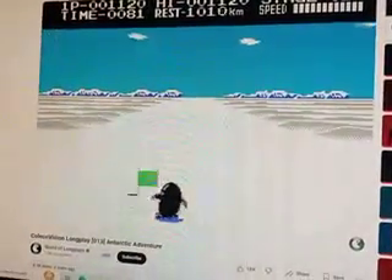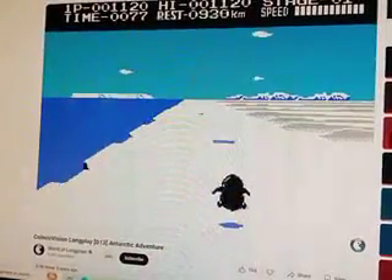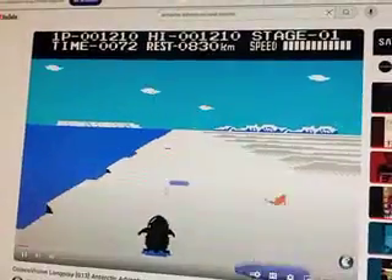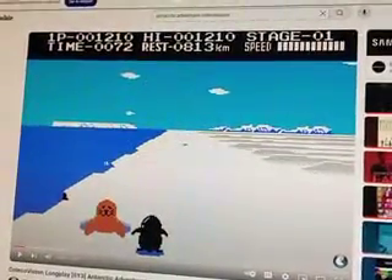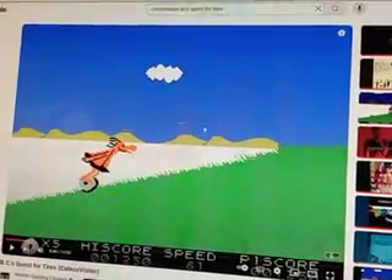It was honestly confusing, I'll be honest with you. Or hard. Difficult. But I did actually kind of like the graphics. Perfect pause right on the seal, guys.